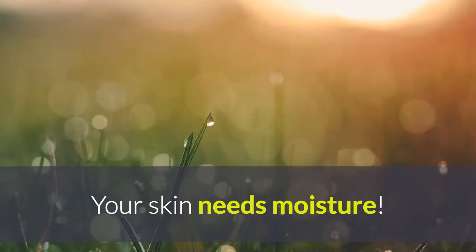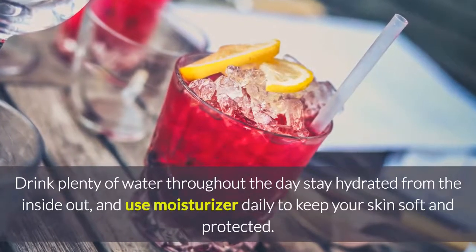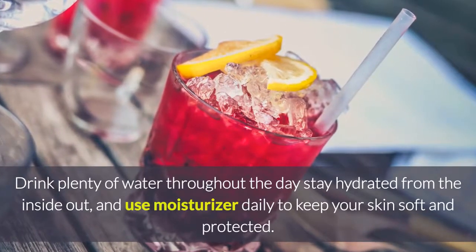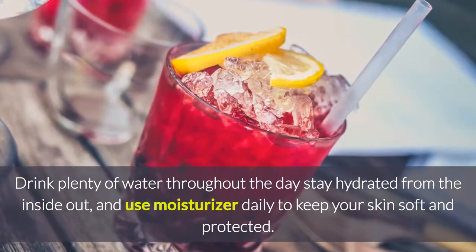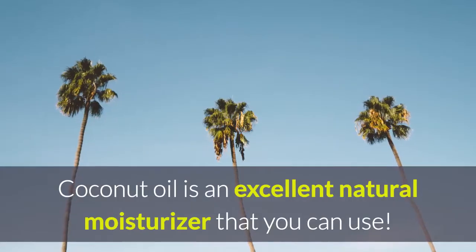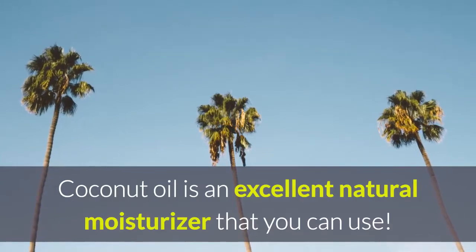Tip 3: Moisturize your hands. Your skin needs moisture. Drink plenty of water throughout the day. Stay hydrated from the inside out and use moisturizer daily to keep your skin soft and protected. Coconut oil is an excellent natural moisturizer that you can use.